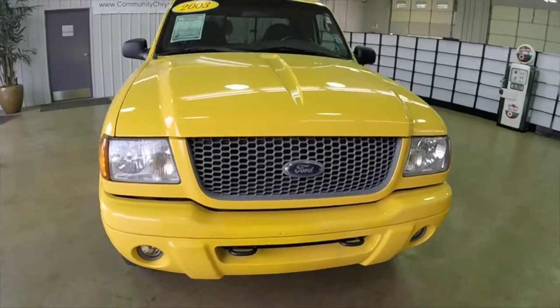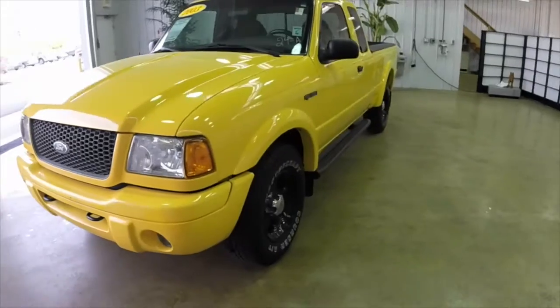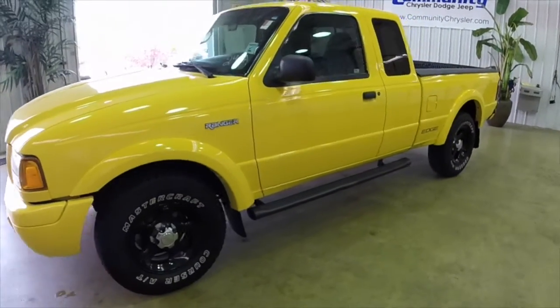Hello everyone, today let's take a quick look at this 2003 Ford Ranger Edge. This will be a quick look to give you a little more information and a little more detail.